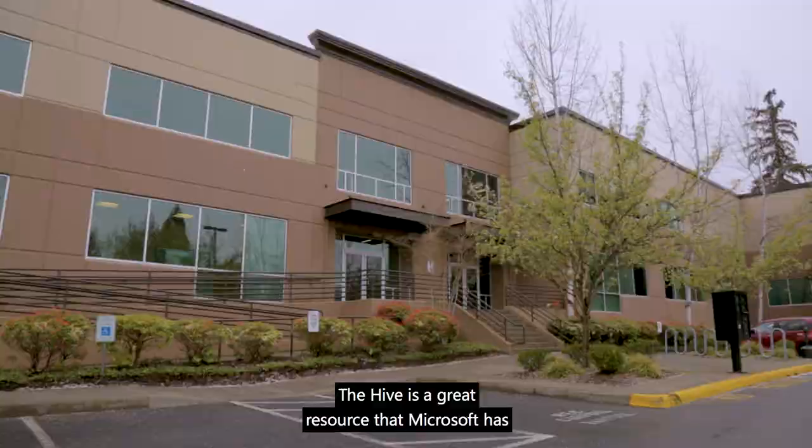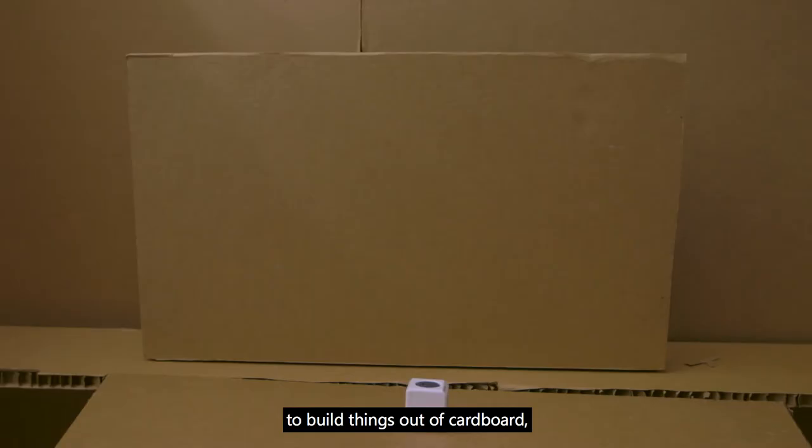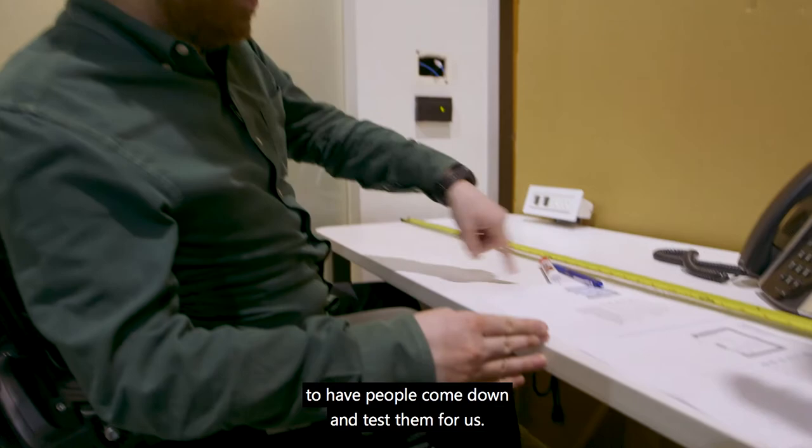The Hive is a great resource that Microsoft has to build things out of cardboard, to have people come down and test them for us.